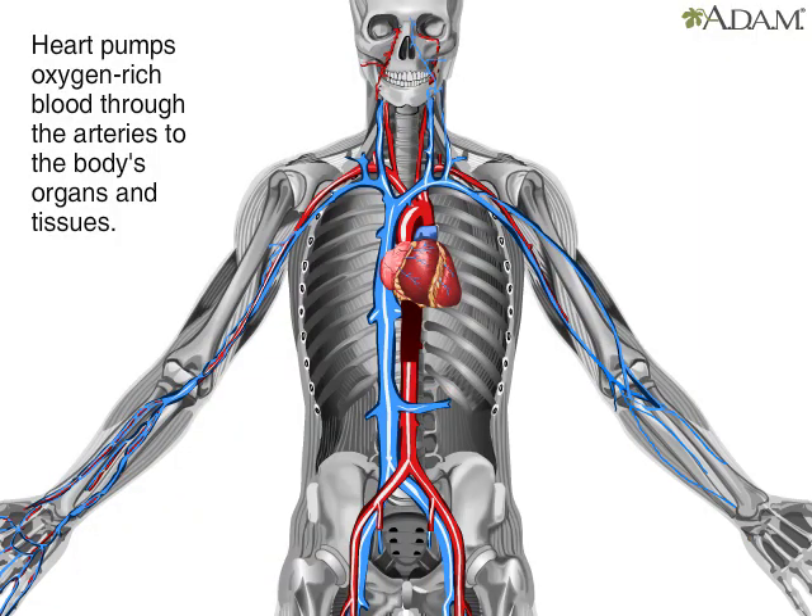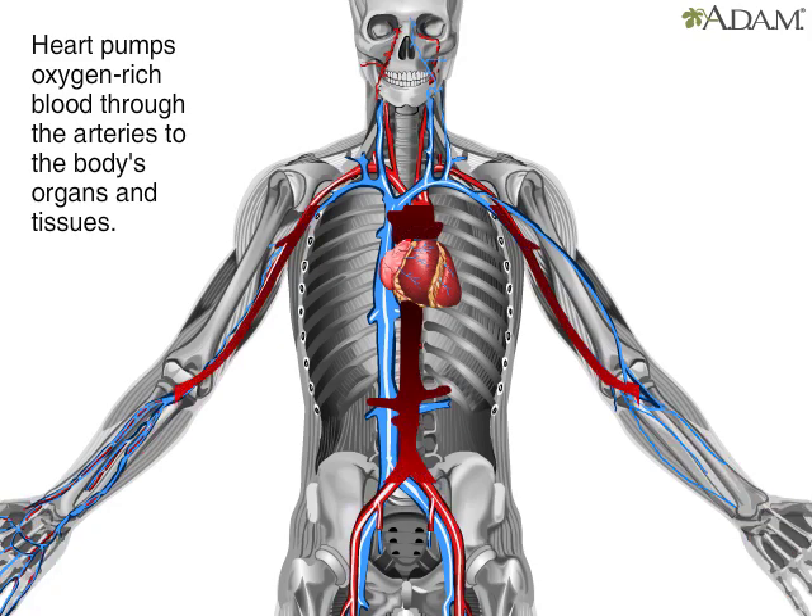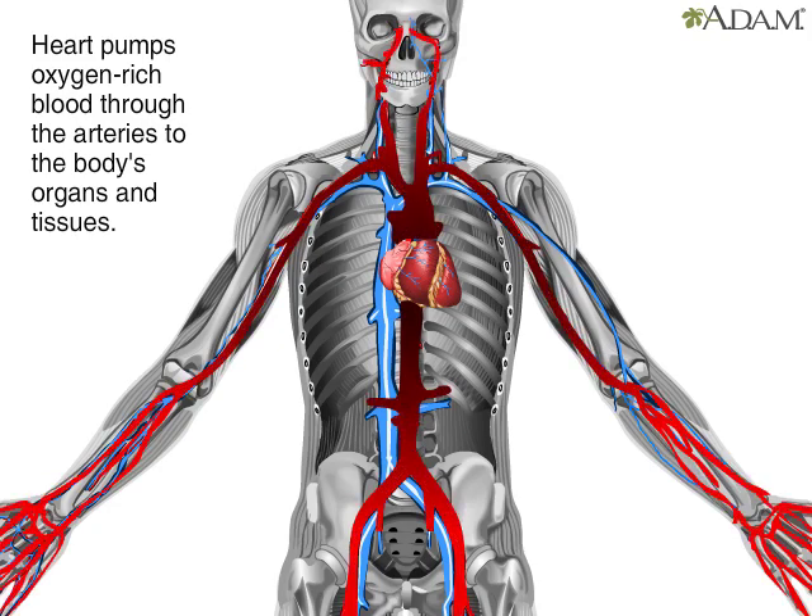As the heart pumps, arteries, shown here in red, carry oxygen-rich blood away from the heart toward the body's tissues and vital organs. These include the brain, liver, kidneys, stomach, and muscles, even the heart muscle.